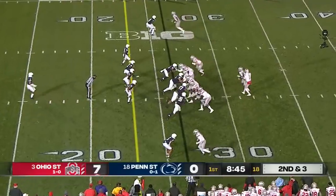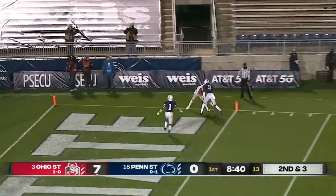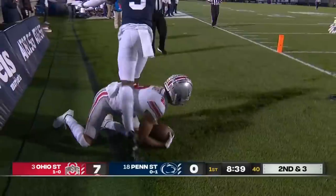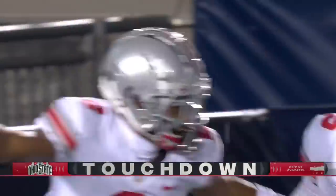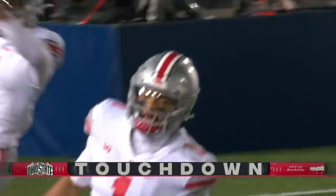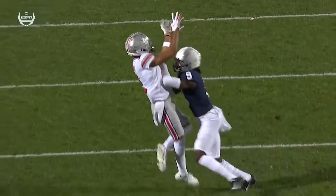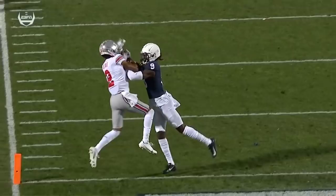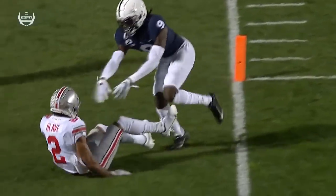See the reads and find the open receiver. Second and three. Pump fake and a long downfield throw. Jump ball catch made. Touchdown, Olave! And Ohio State goes two touchdowns up. Fields just continues to be brilliant. What an incredible effort and a great throw by Justin Fields. That left foot touched first before the right foot came down, so that's a touchdown.